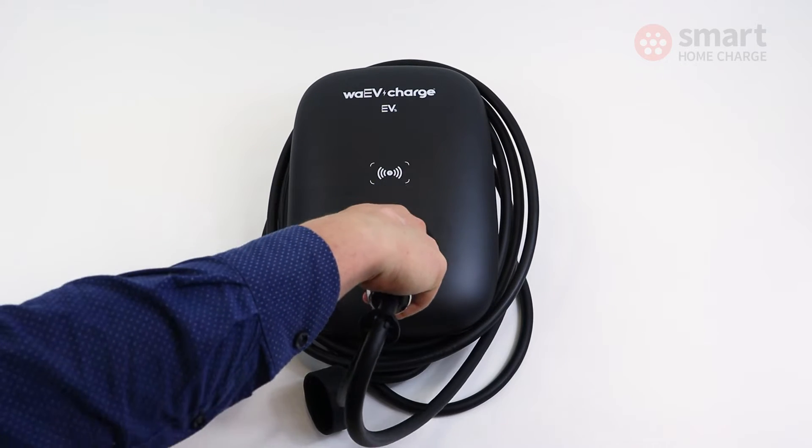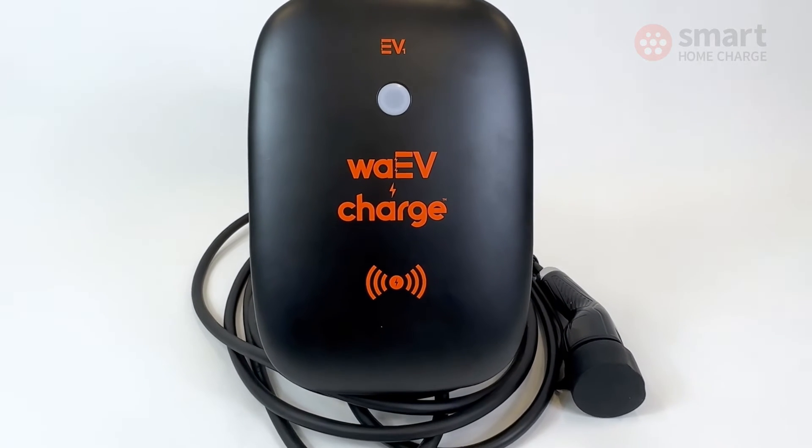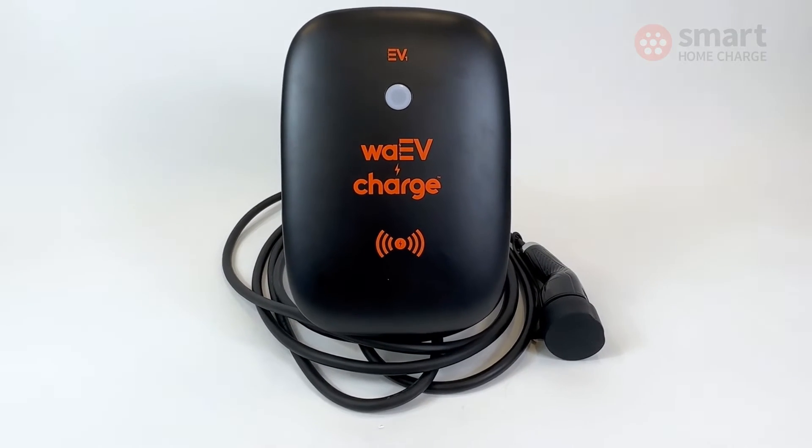You might be forgiven for thinking that with such a low price point you end up with a pretty basic product, but you don't. We've been installing these chargers for a number of months now and we've been highly impressed with the hardware and how reliable they are.